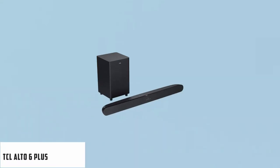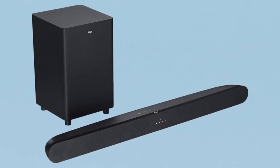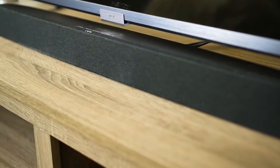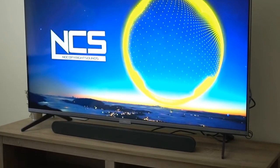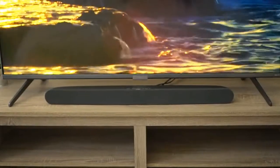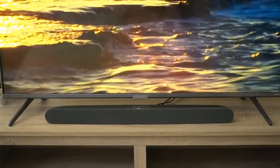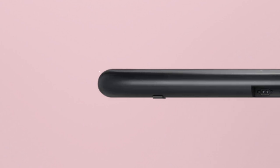At number 2, it's TCL Alto 6+. The TCL Alto 6 Plus is a simple, budget-friendly 2.1 setup from 2020. This soundbar is advertised to work seamlessly with TCL Roku TVs, allowing you to use the TV's remote to control the soundbar and access controls. It has a decent, although somewhat dark, sound profile, and it comes with three EQ presets so you can customize its sound. It can also get loud enough to fill a large or crowded room, and streaming your favorite audio to the bar is easy as it supports Bluetooth.